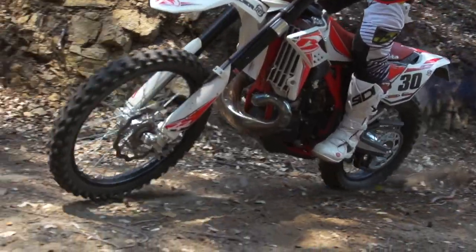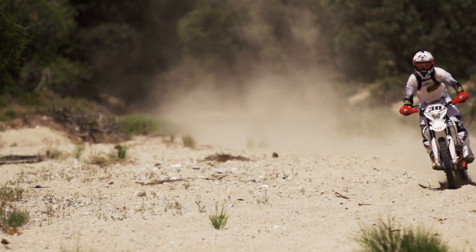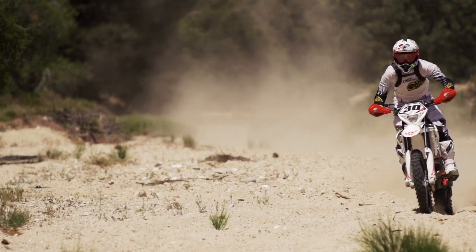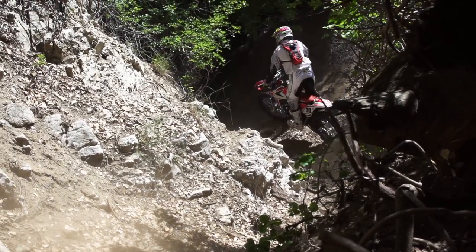I think it was the best electric start in the class, because the thing fired up immediately every time — first kick or first push of the button. And also the least amount of vibration. When you're riding the 300 two-strokes, the KTM can vibrate a good bit, and all of them have some manner of buzz at higher RPMs. But the Beta kind of felt like almost a smaller bore two-stroke, which was cool.